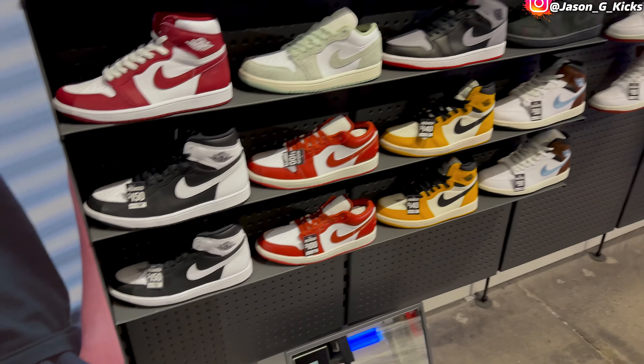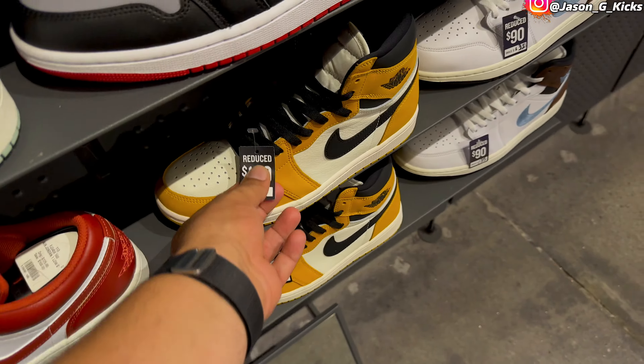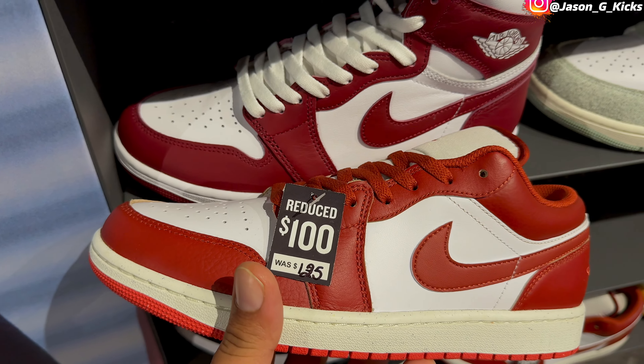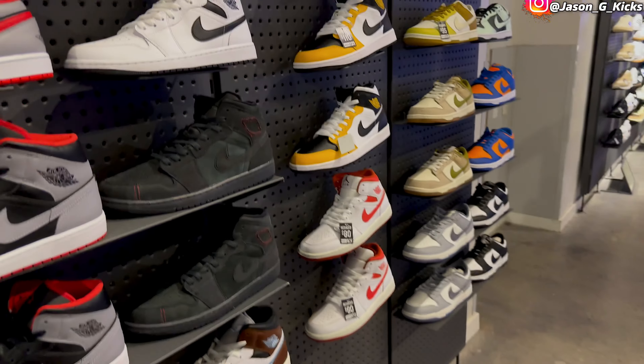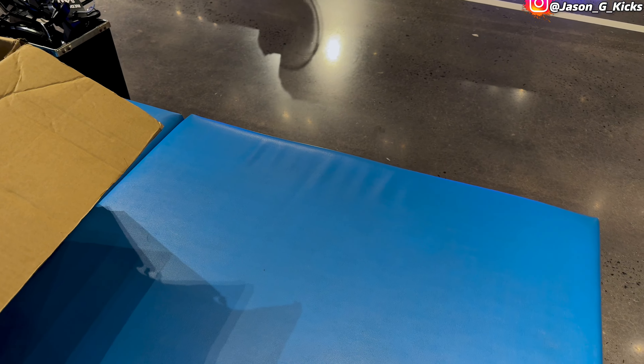Let's go see Finish Line now — they don't seem to have the Military Blues at least not on the shelves. They have some good ones on sale and some other pairs. Someone was asking me if two shoes have the same shade of red — right there you can see that they don't. But regarding the Jordan 4 Military Blues — they don't have them.